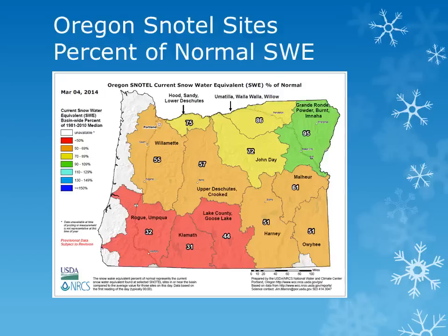The John Day Basin increased from around 50% of normal last month to near 60% and 70% of normal. The Umatilla Basin and Grand Ronde Basins ranged from 70% to 75% of normal at the start of February, and have improved to near 85% to 95% of normal. We will look at some individual sites within the basins in the next several slides.